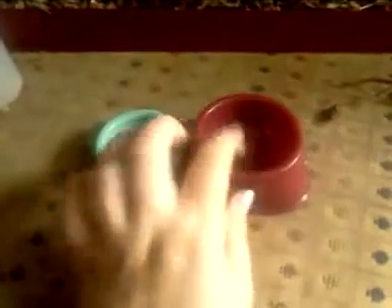Next thing is food bowls. These are the two food bowls. This food bowl came with the cage, and this one I bought separately for about 75 cents. These are just two-ounce and three-ounce food bowls.